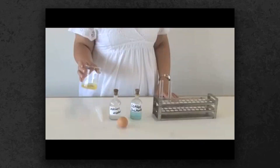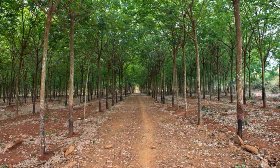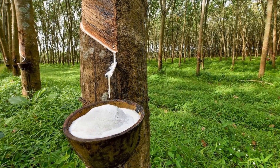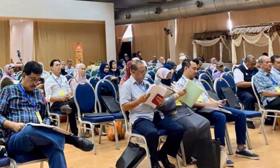Every batch is tested for protein levels and viscosity, because even the smallest variation could compromise the strength and flexibility required for protection. Modern plantations favor clonal trees, like RRIM-600 or PB-235, bred for high yield and disease resistance. Smallholders, often working less than two hectares, have adapted, joining cooperatives and investing in better tools to meet the demands of mega factories.